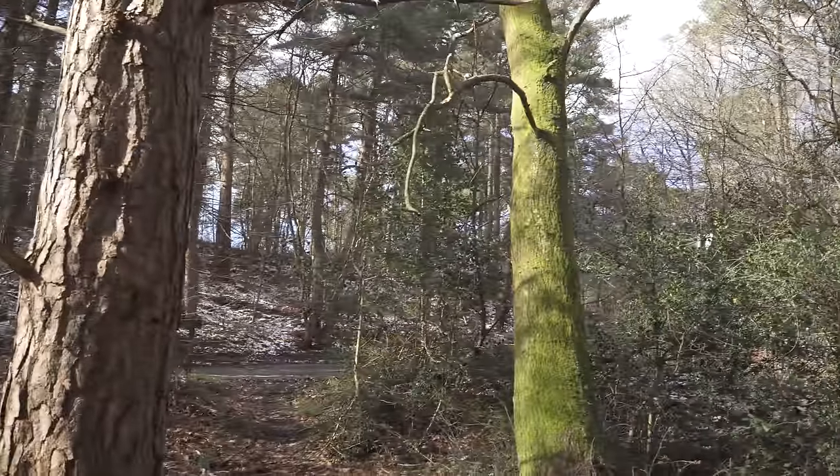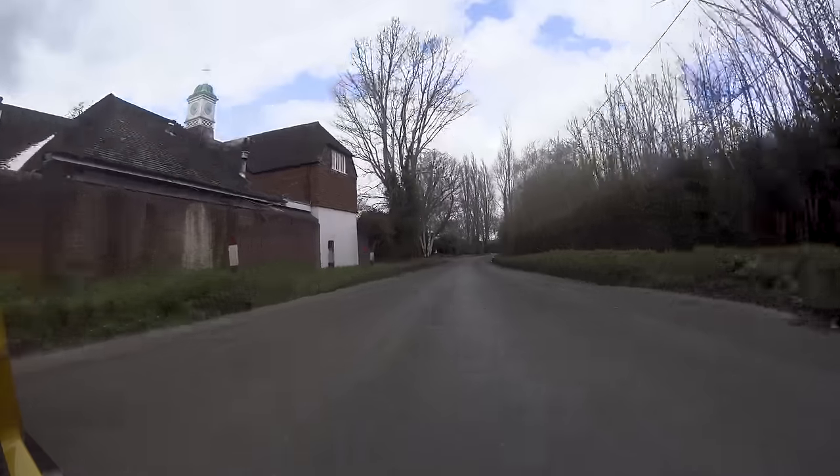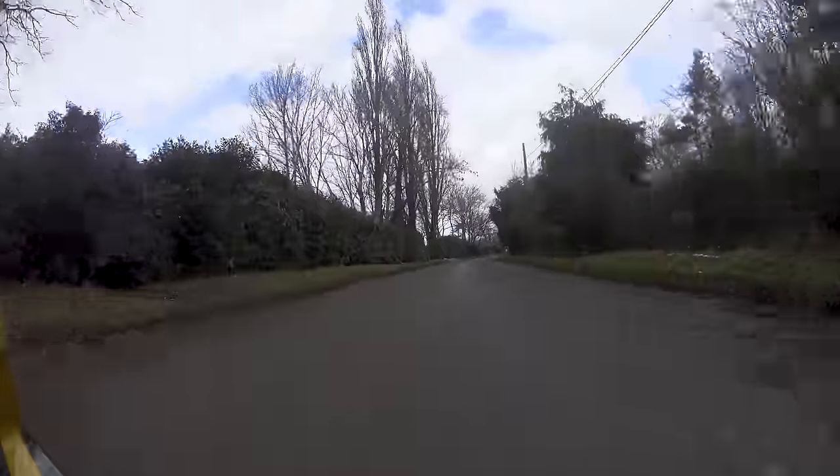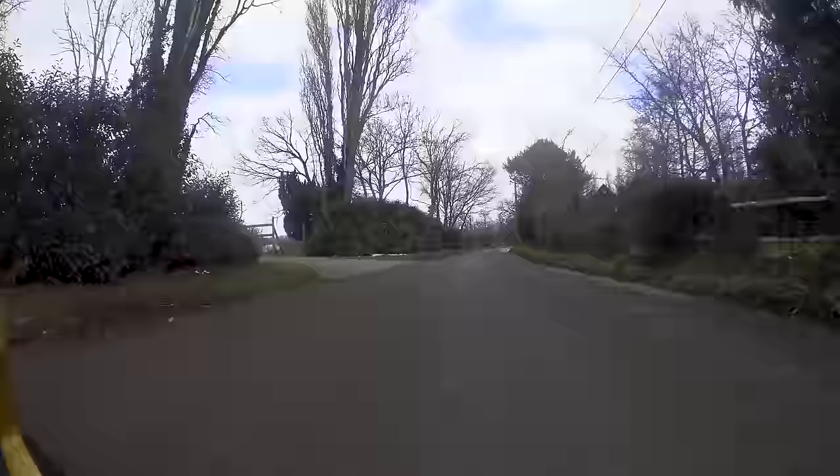I'm now going to take it down my favourite road, which is a real test of whether it's still got that essence of Lotusness — that ability to cross broken ground at somewhat unreasonable pace. It's slippy out there today. I came down here in the Evora 500 earlier and there are still patches of snow about — it's very, very greasy.